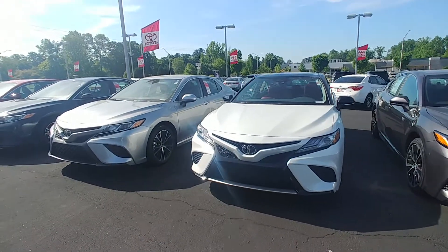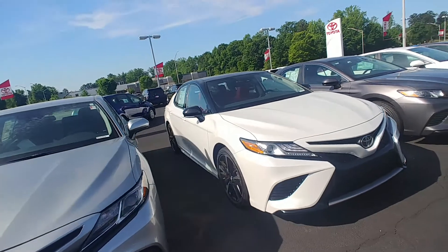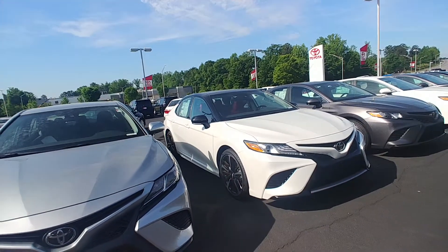Good morning, this is Randy here at LaGrange Toyota. This is the 2019 Toyota Camry XSE that you inquired about. I personally have owned this exact car.